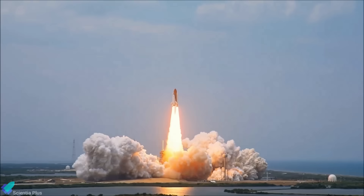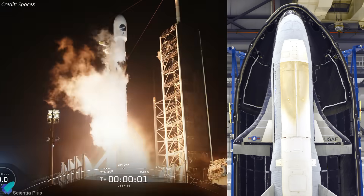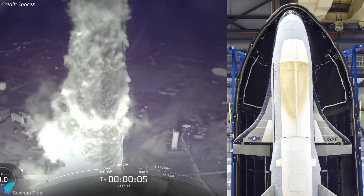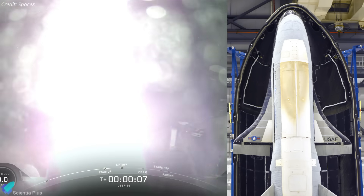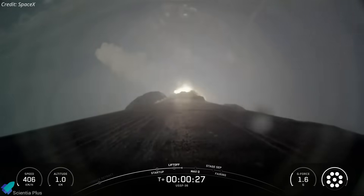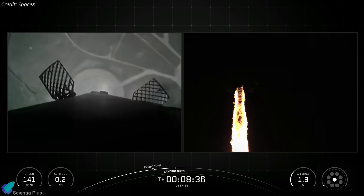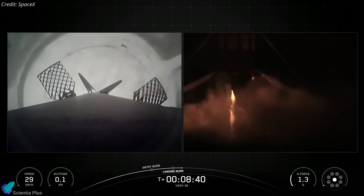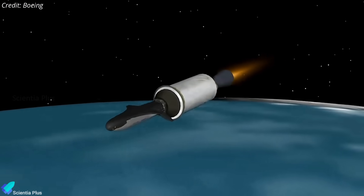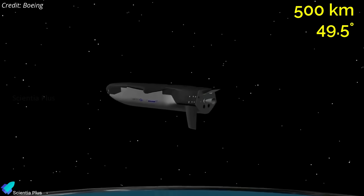Now let's discuss the latest updates from the world of science and technology. The U.S. Space Force, in partnership with SpaceX, launched its eighth X-37B orbital test vehicle mission, USSF-36, aboard a Falcon 9 rocket on August 21st from Kennedy Space Center. Liftoff and ascent were smooth, and as is typical for classified missions, SpaceX ended its webcast before the spacecraft was deployed. The Space Force later confirmed the vehicle had entered low-Earth orbit, likely near 500 kilometers altitude, at a 49.5 degree inclination.